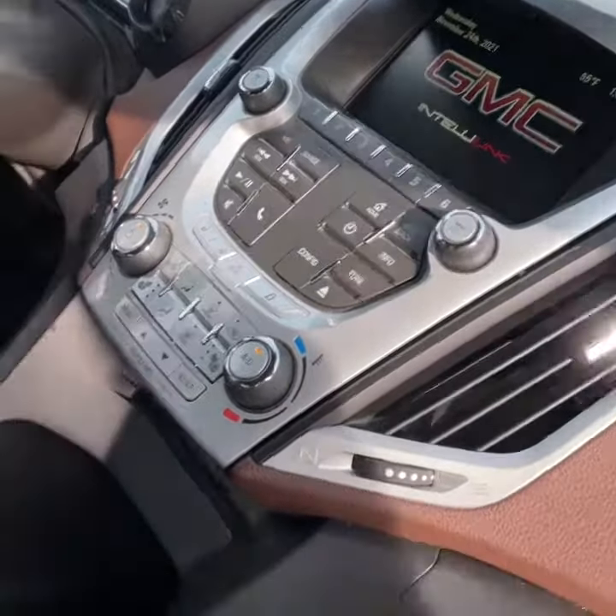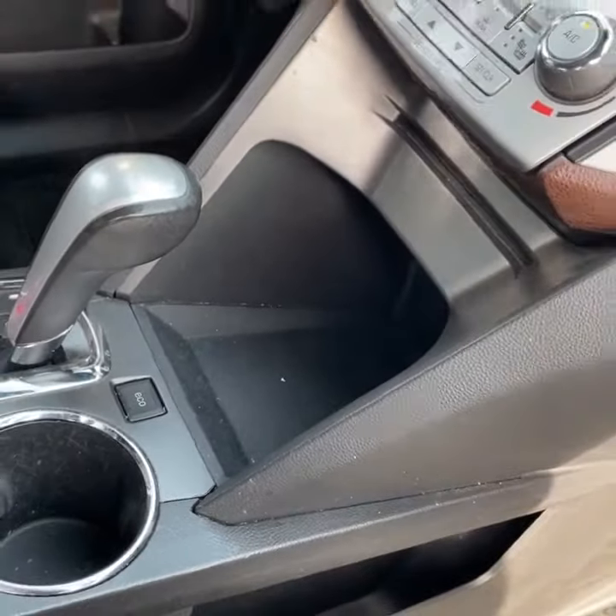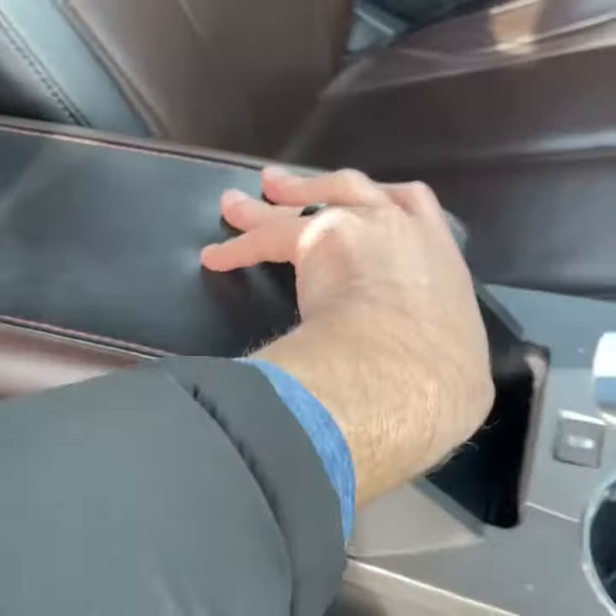Here's a look at your center stack — space storage, two cup holders, more storage here.